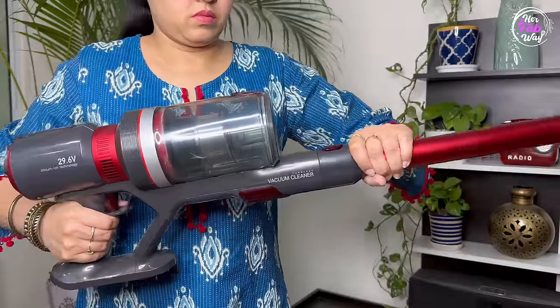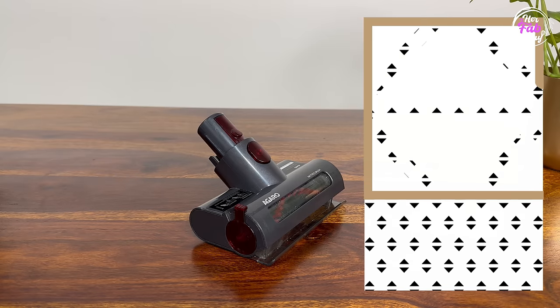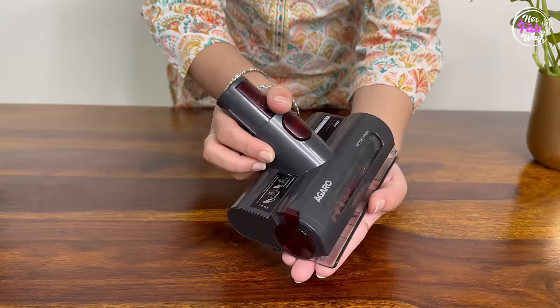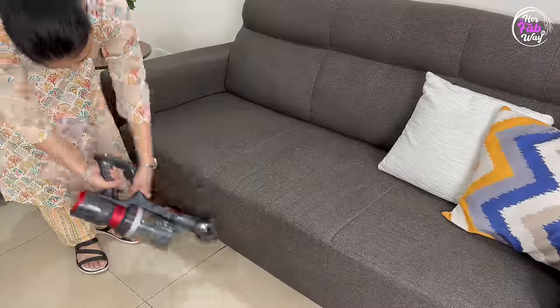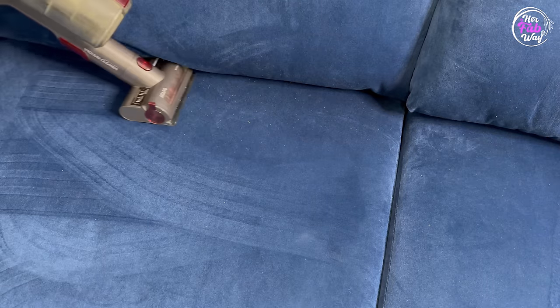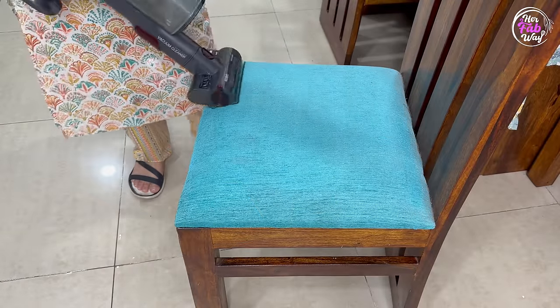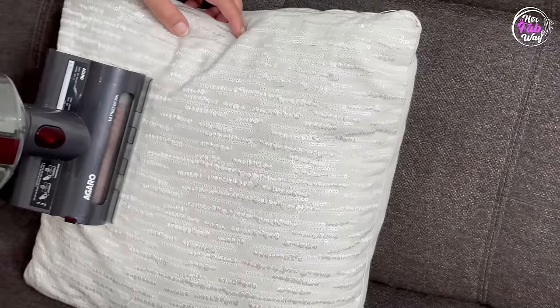All attachments can be connected directly to the vacuum head, or if you want to use the extension tube, all attachments can be connected to that as well. First, let's talk about the mattress brush. Due to its bristles, surface-deposited dirt is easily removed. Its see-saw mouth is also smartly designed, so you can easily vacuum even the curved corners of your sofas. It's a one-stop solution for upholstery cleaning — dust, hair strands, and pet hair are all quickly cleaned.